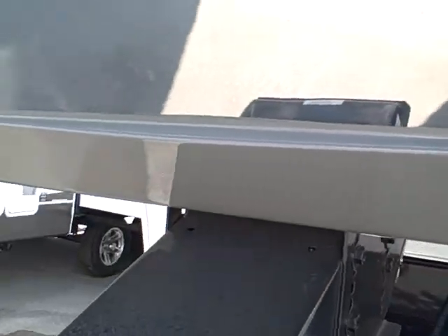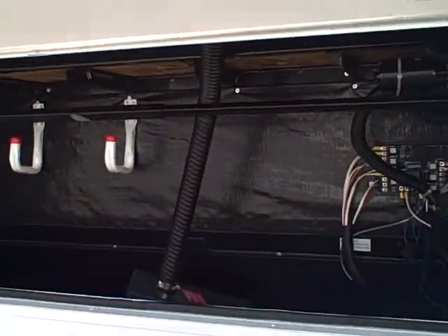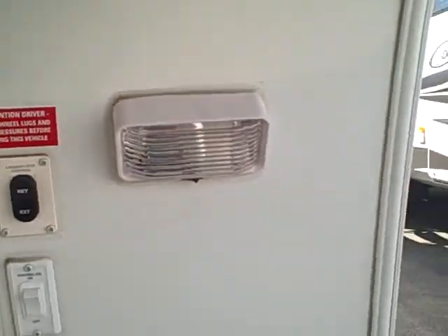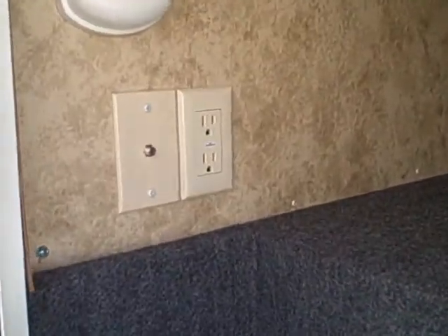First, you'll notice here a little mirror in the back. That will definitely help you when you're backing up, trying to fit your pin into the back of your truck. Nice thing to have. Got a little storage up here on the front. Some docking lights in case you're going to be doing that at night. Over here, you've got a little storage in the undercarriage that goes all the way through. Then you also have a little spot you can hook up your TV out here if you wanted the tailgate or whatever.